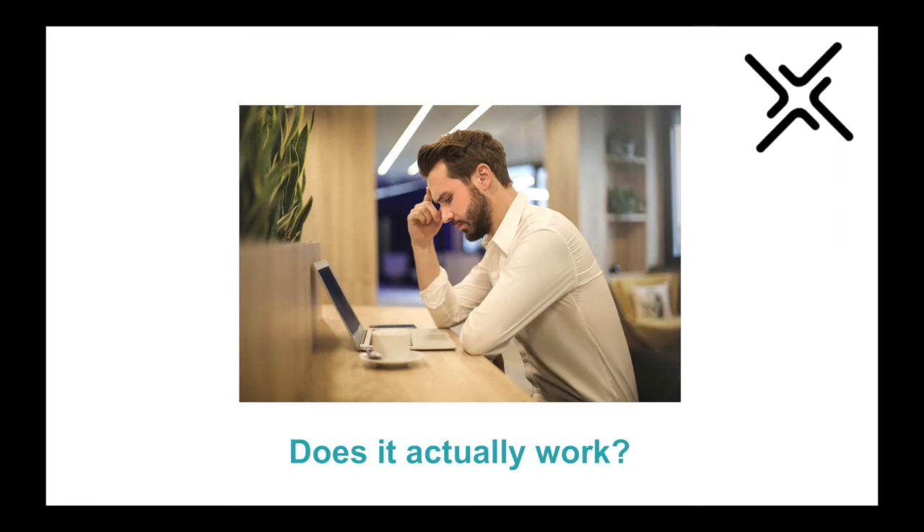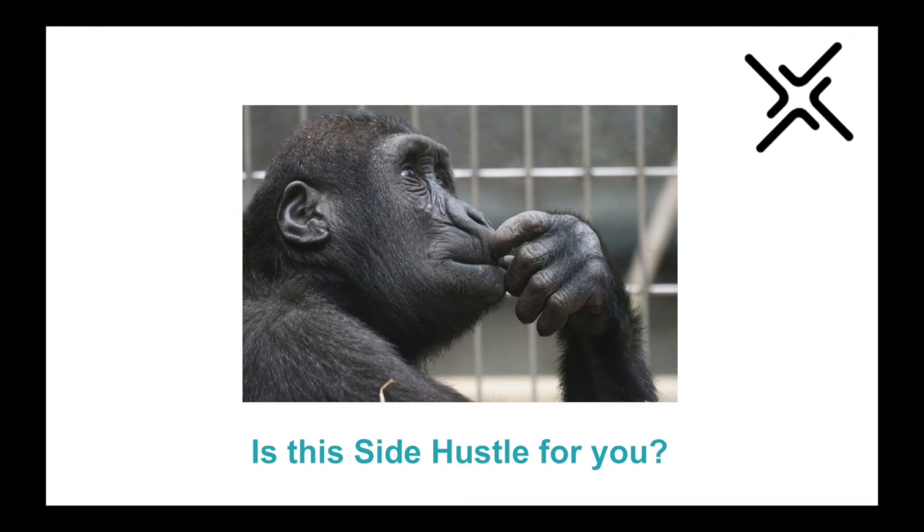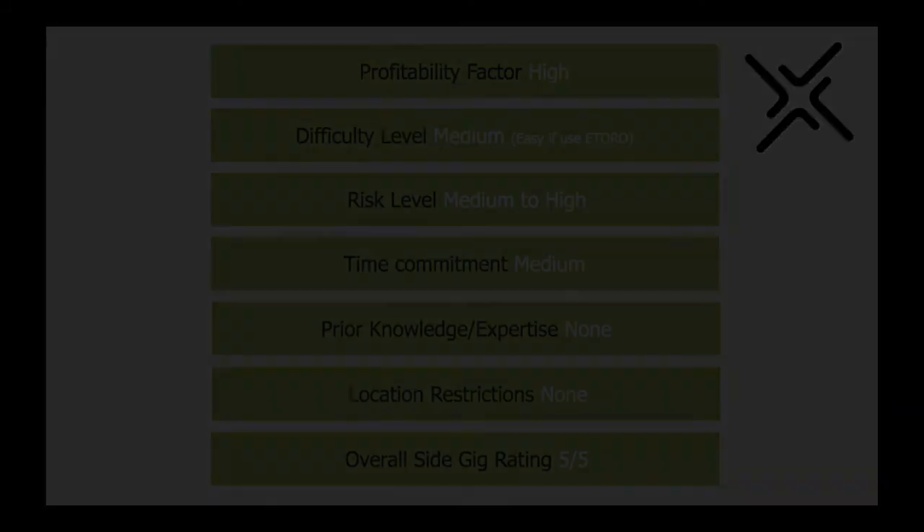Is trading as a side hustle for you? If you'd like to start a side hustle that has the potential to make you a lot of money, then trading may be the one for you. Many part-time traders do take the leap to go full-time, including myself. This is also one of the best side hustles for growth and scaling — once you are making consistent profits, you simply trade with higher amounts of money to make more profit. You do need to invest your time into learning about trading, and success will not happen overnight, but it will happen to those who put the work in.